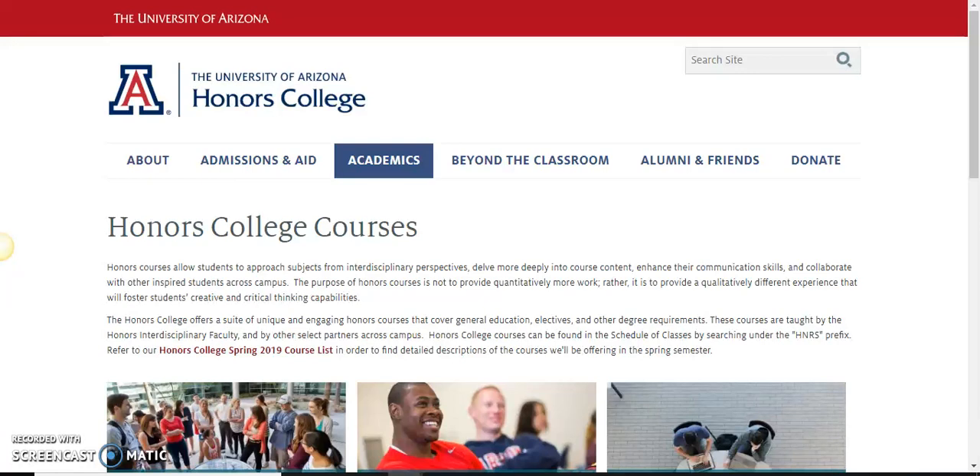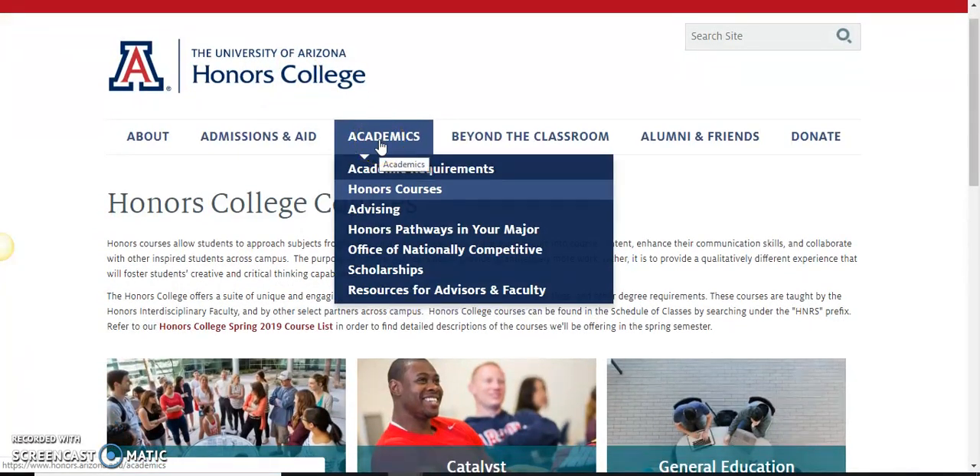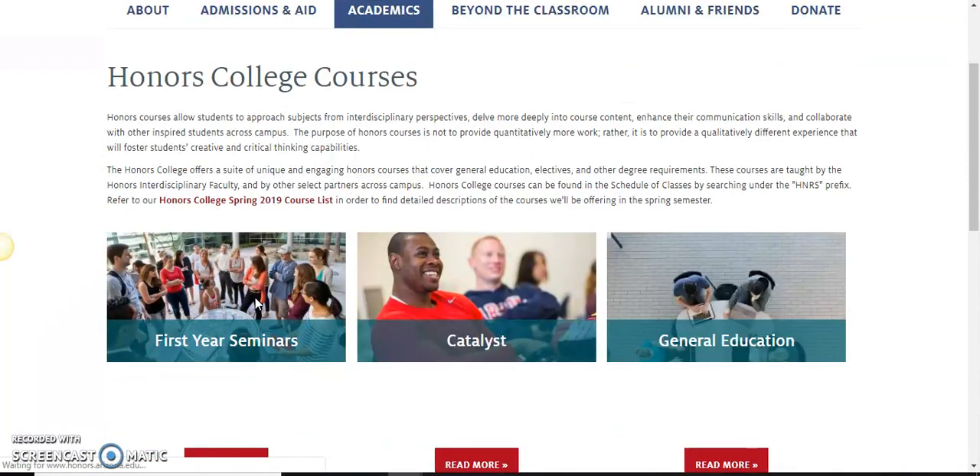Hello Honors College freshmen. I want to inform you how to select your spring seminar. You were recently sent the link which you can navigate to here by our Honors College website, going to academics, honors courses, and then selecting first-year seminars.